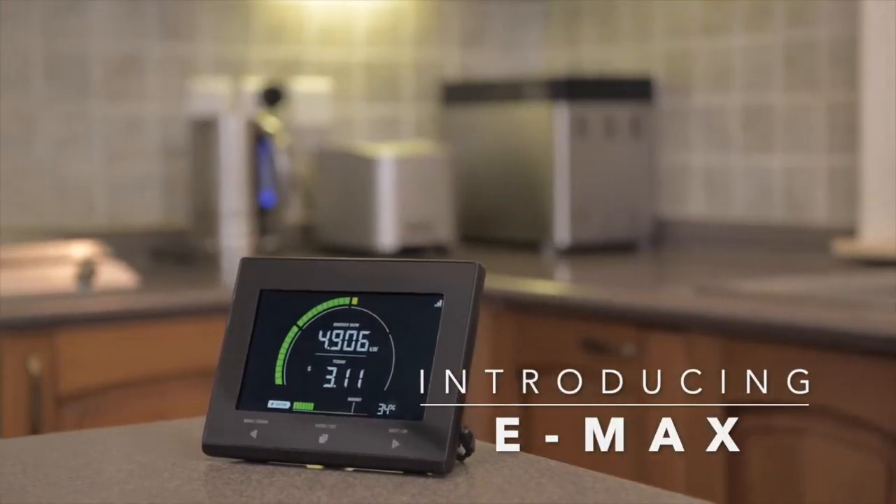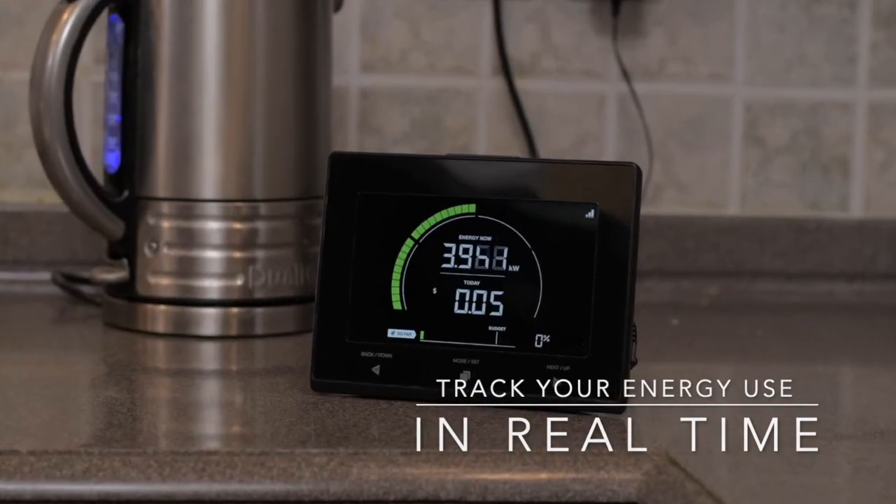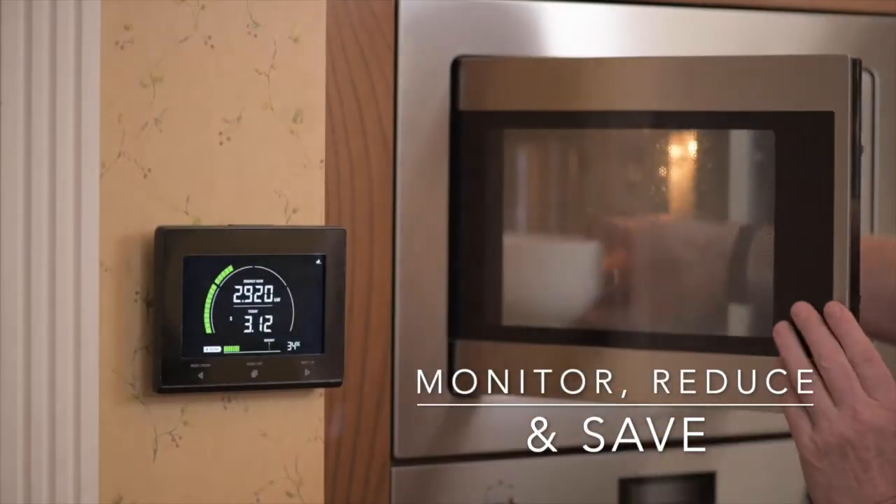Emacs, the largest energy display on the market at present. Use the Emacs to track your energy use in real time throughout the whole house, which will help you monitor, reduce and save both energy and money.